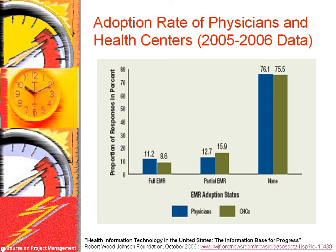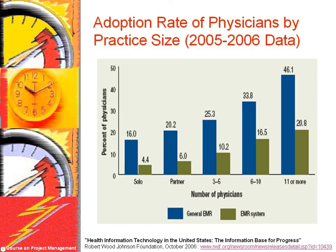Despite this potential, adoption of health information technology has been slow. Fully two-thirds of health centers and physicians maintain paper records. Only 11% of hospitals have fully implemented electronic health record systems, and even fewer have adopted computerized physician order entry systems. Adoption rates are worst among solo physicians.